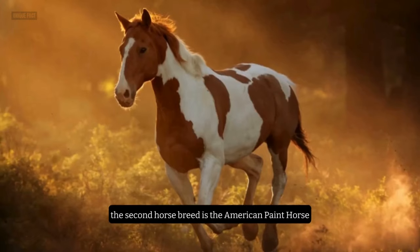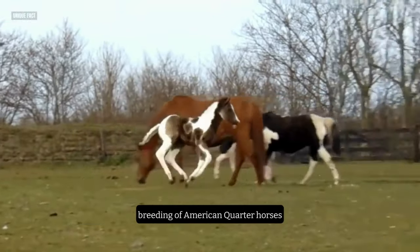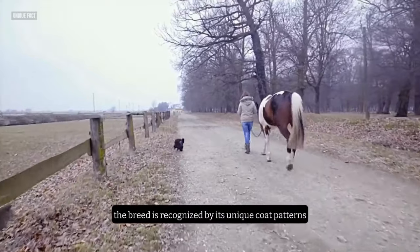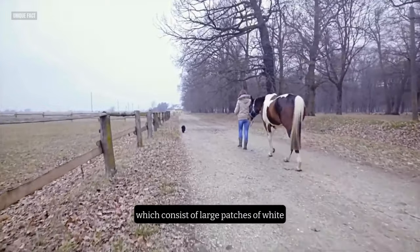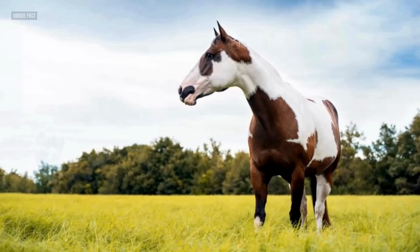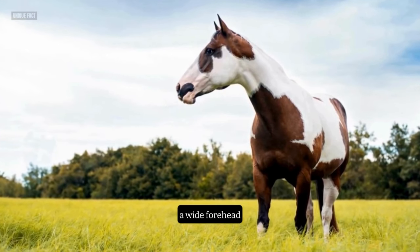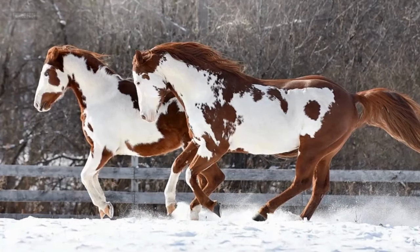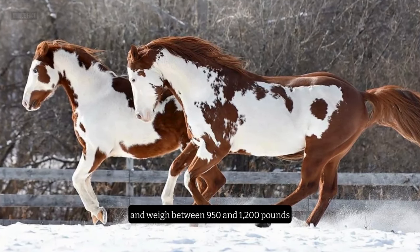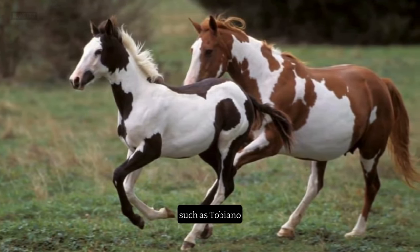Number 2: The American Paint Horse. The second horse breed is the American Paint Horse, a colorful breed that originated from the crossbreeding of American Quarter Horses and Pintos in the 20th century. The breed is recognized by its unique coat patterns, which consist of large patches of white and any other color, such as black, bay, chestnut, or palomino. The American Paint Horse has a medium-boned, finely chiseled head, a wide forehead, a flat profile, and a muscular body. They stand between 14.2 and 16 hands high and weigh between 950 and 1,200 pounds. They come in various coat patterns, such as Tobiano, Overo, Tovero, and Sabino.